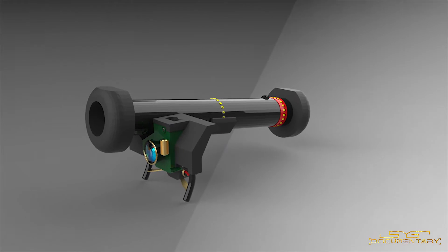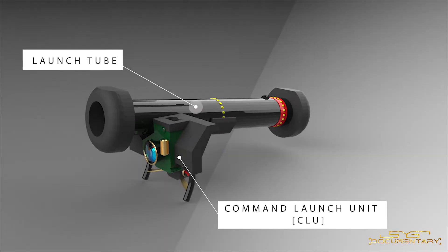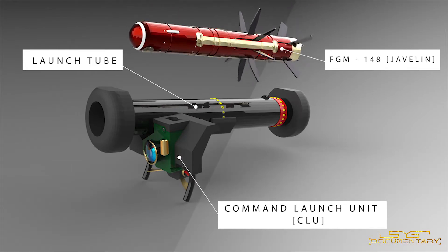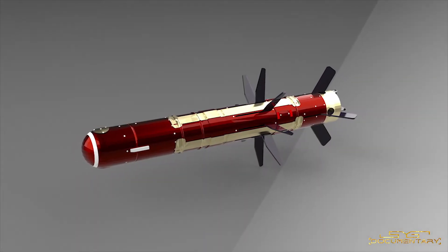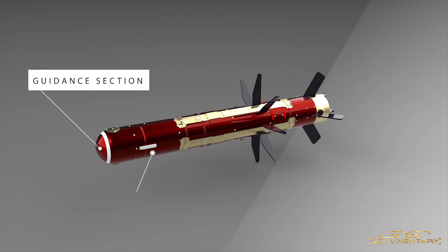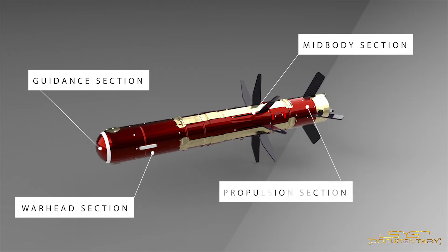The Javelin missile system consists of three main parts: the launch tube, the command launch unit or CLU, and the Javelin missile itself. The missile has four main parts: the guidance section, warhead section, mid-body section, and the propulsion section.